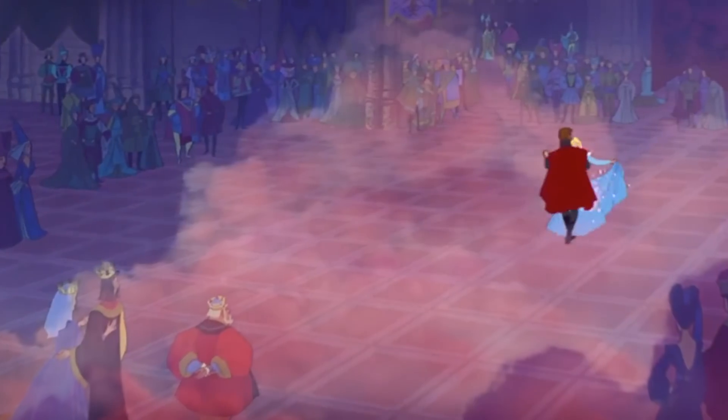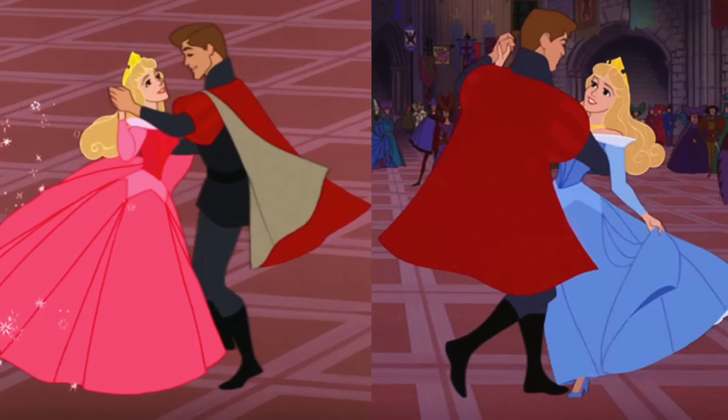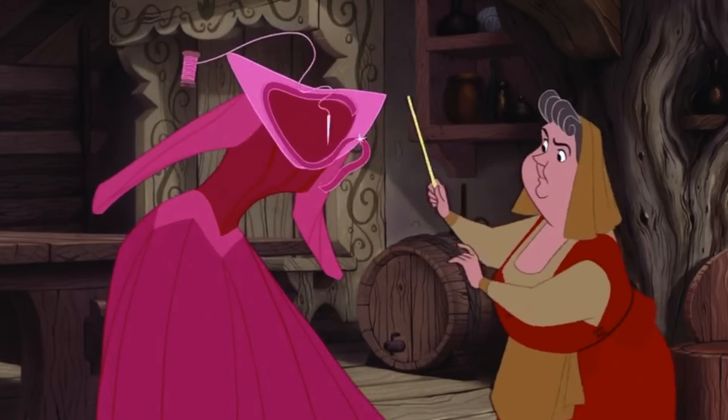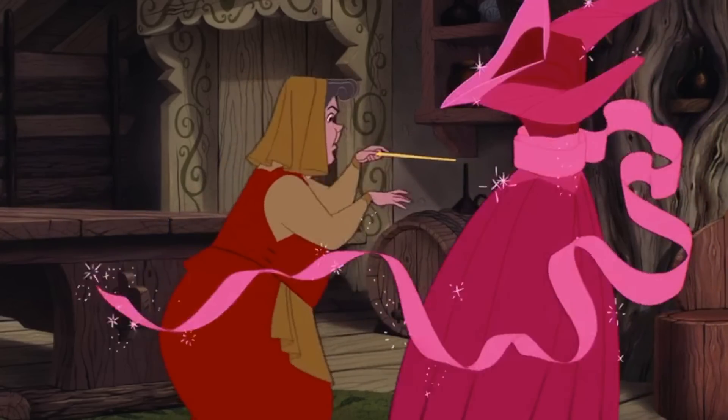In the years following the release of the 1959 Sleeping Beauty film, conversations on whether or not Aurora's signature dress should be pink or blue has become a popular debate within the Disney community. Today I'll be discussing the pros and cons of both colors, and you can decide for yourself at the end of the video which color you think her dress should be. So let's get into it.